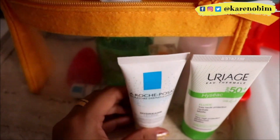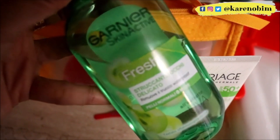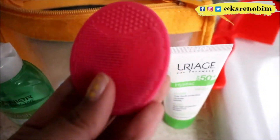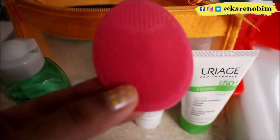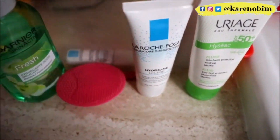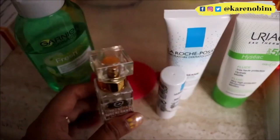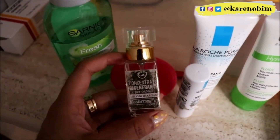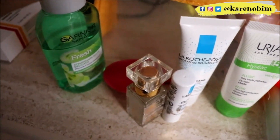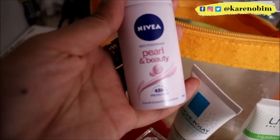This one is Garnier Skin Active, and this is Trucante Occhi Delicato — it's a makeup remover. I also brought with me this face scrub for when I need to wash my face and remove my makeup. I have this tiny bottle of hair oil that my hairdresser gave me — I apply it about once a week.